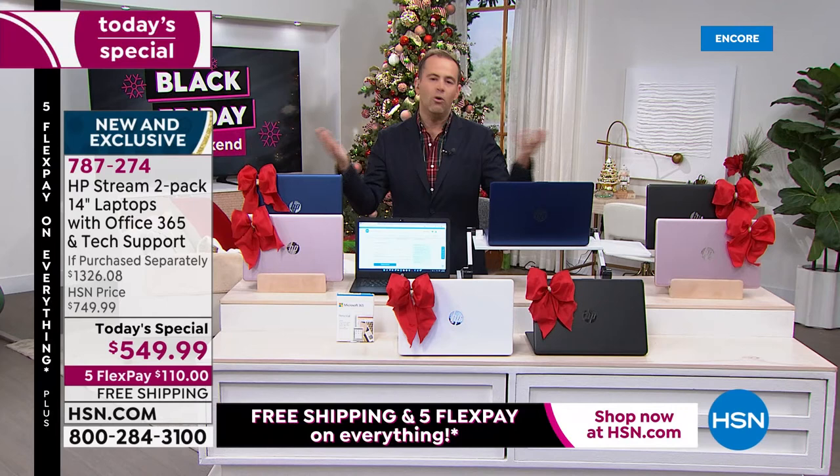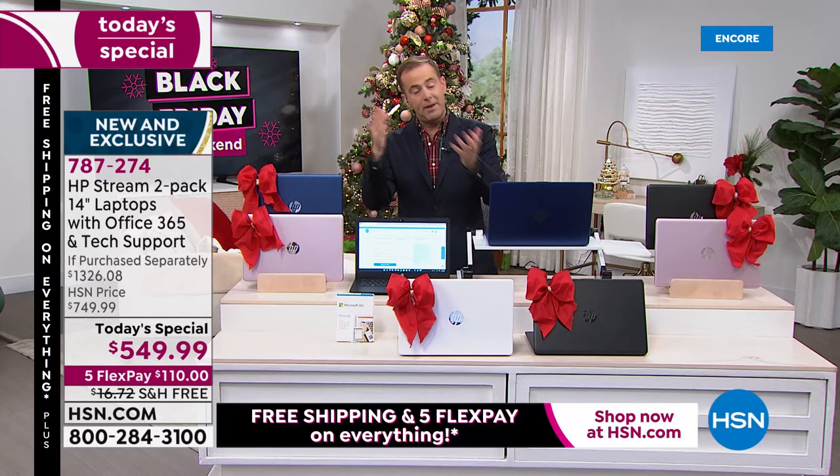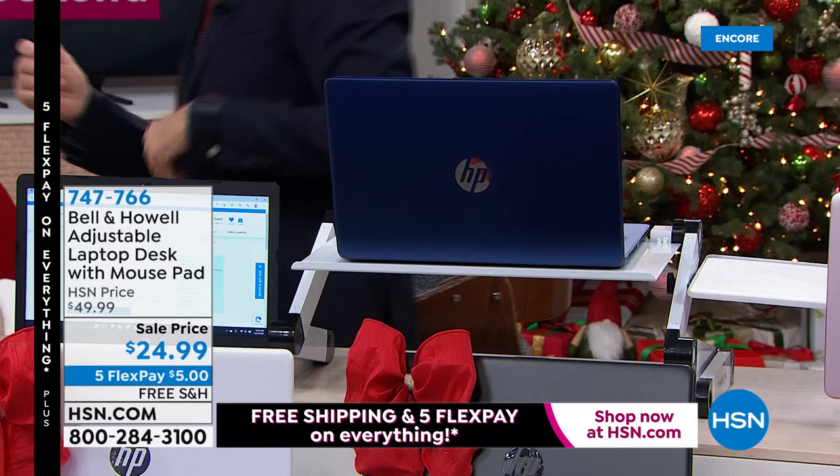The bottom line: order early, because they are flying out the door. We're going to end this presentation a little early since they are selling so quickly. Then we'll spend a few minutes on the Bell and Howell laptop desk — a metal product that can go up high or down low, great whether you're sitting down or standing up.